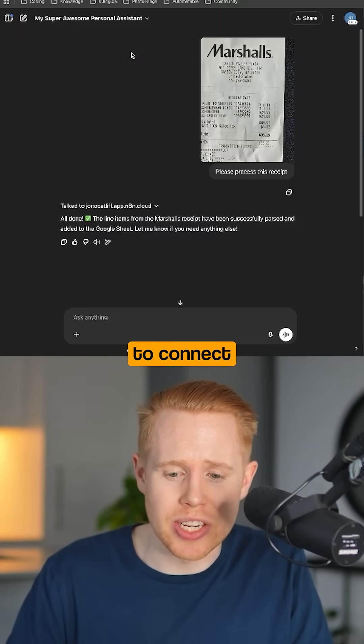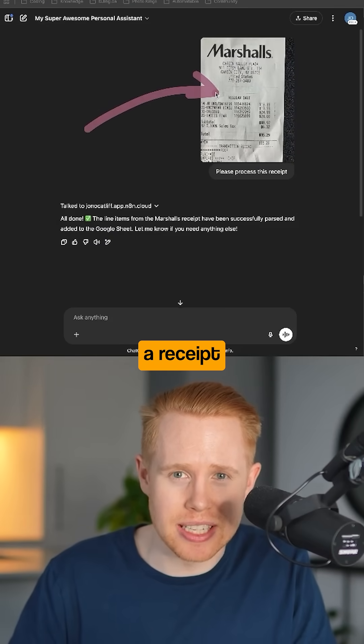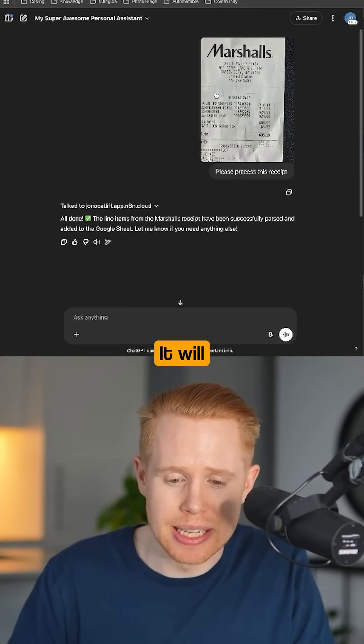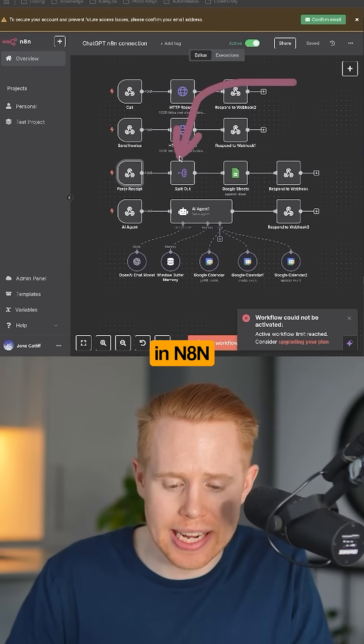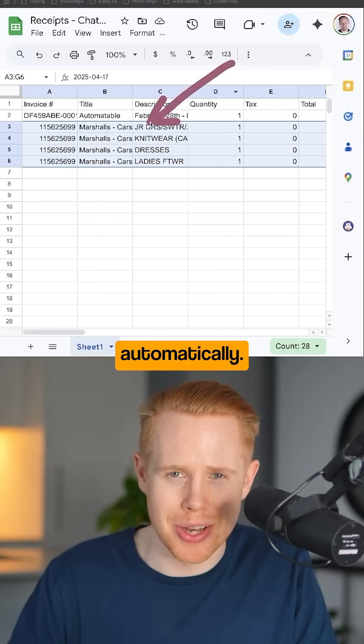The next workflow allows you to connect ChatGPT into N8N. For instance, I can upload a receipt to ChatGPT, it will connect into this workflow in N8N, pull out all of the line items on that receipt, and add them into a Google Sheet automatically.